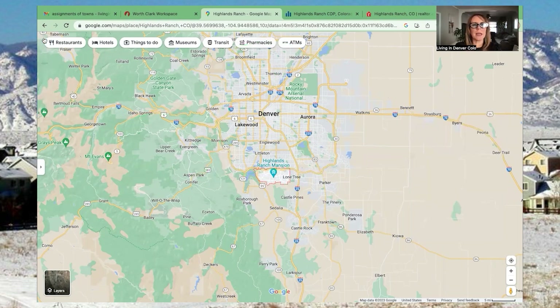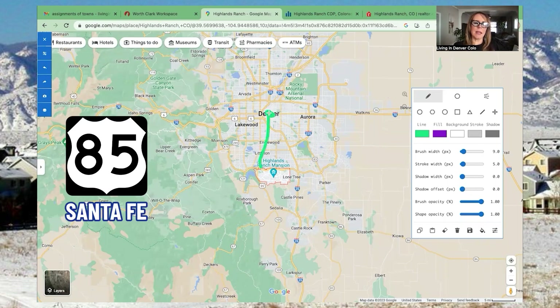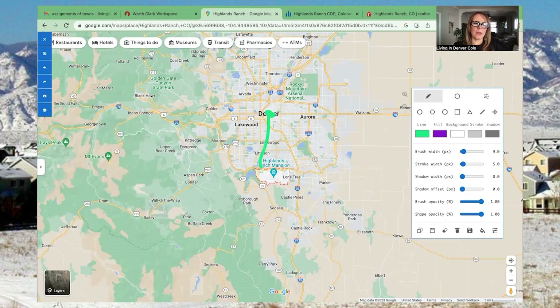One thing to keep in mind is your commute options depending on where you're working. A nice thing about Highlands Ranch — some other cities are very one-arterial centered, with one way in and one way out. But Highlands Ranch, being that last master-planned community, has a couple different options. If you're working in downtown Denver, which is right here, you can take Santa Fe — Highway 85 — and head straight up into Denver. There's also the option of jumping on 470 and then taking I-25.